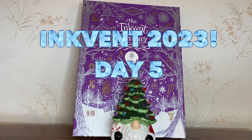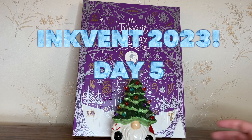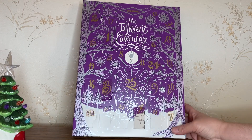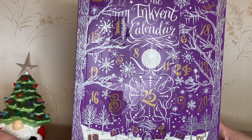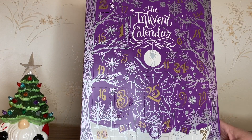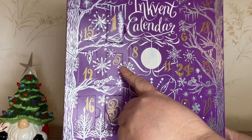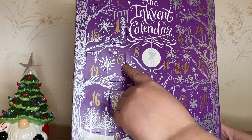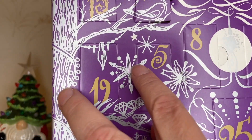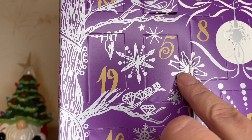Welcome back to Day 5 of Inkvent 2023, the Purple Edition. Let's see what Day 5 brings. We don't want them going over the edge — save the gnome! Day 5 is up here, above a tree, and we've got some lights. Can you see the lights? They're little paintbrushes. How cute is that?